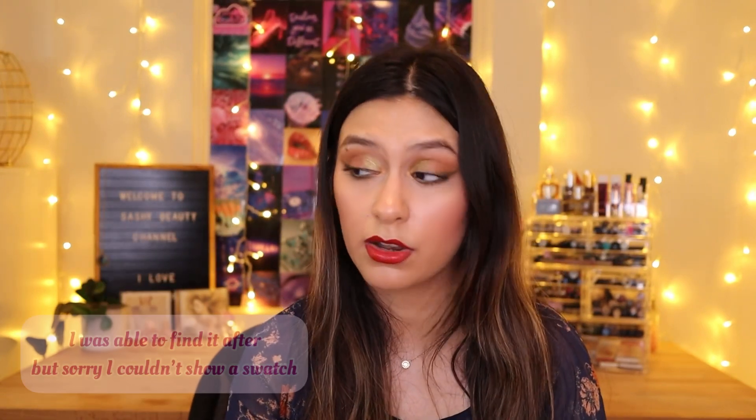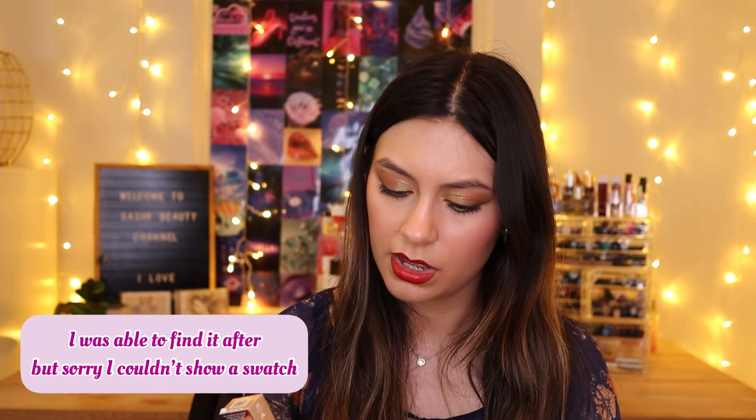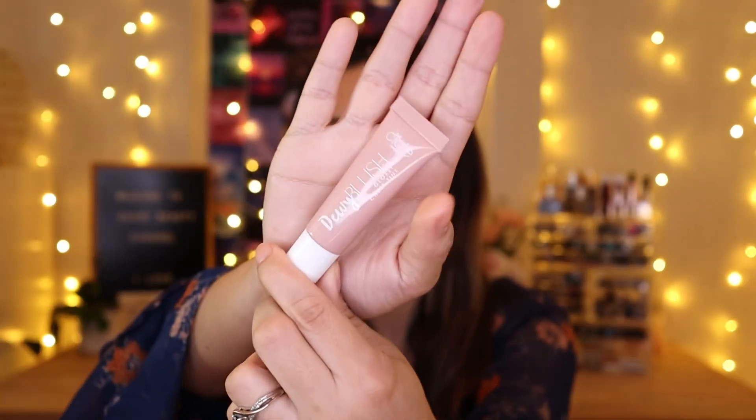The third item I'm not that excited about because I think I may have one already — this is by Saie London, it's the Dewy Blush and it retails for $22. I might have already decluttered it because I don't really like it. From what I remember it was really sheer — too sheer for my liking to use as a blush. So just in case, I'm not going to swatch it; I'll save it for you guys.